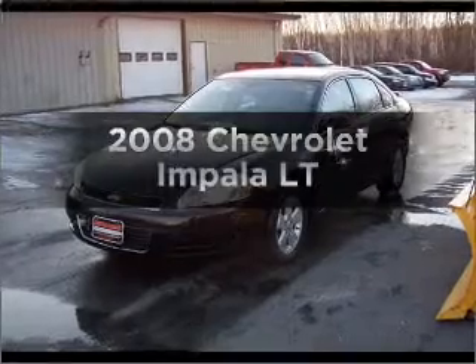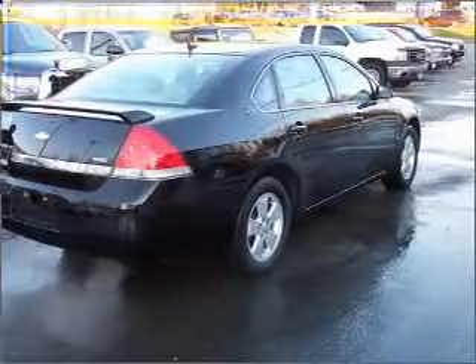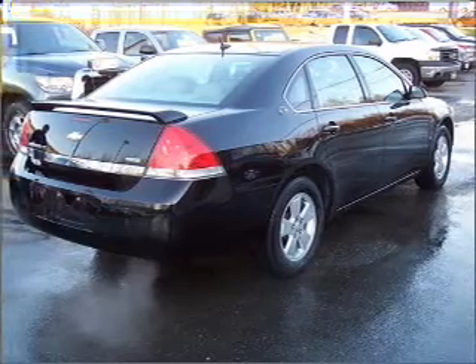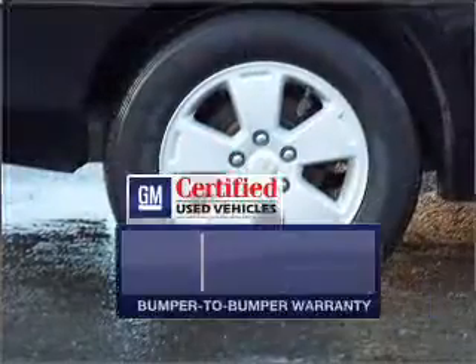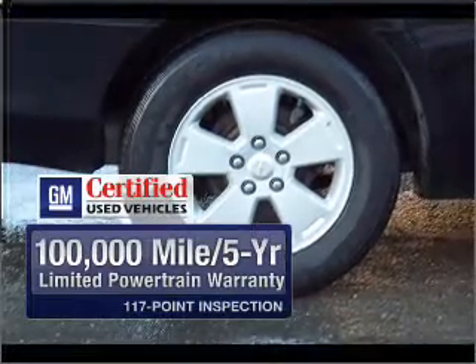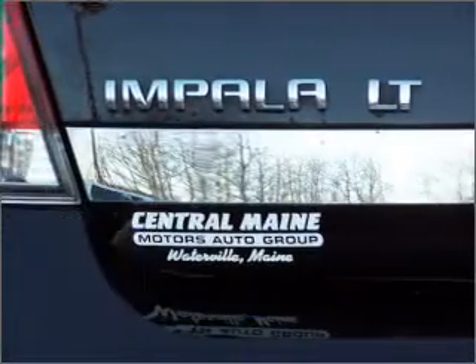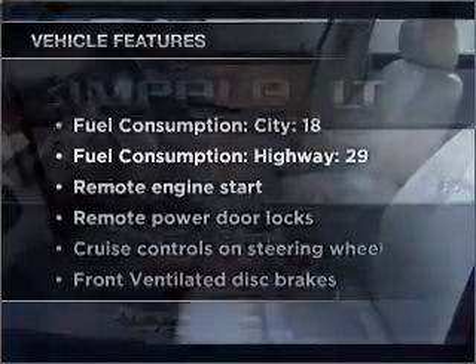Presenting the 2008 Chevrolet Impala. If you're looking for an automobile with great attributes, look no further. With a reliable six-cylinder engine connected to a smooth-shifting automatic transmission, GM certified checks out with a 117-point inspection and a complete vehicle history report. Premium wheels lend a distinctive appearance, and with these notable features, you won't want to miss out on the opportunity to own this amazing vehicle.